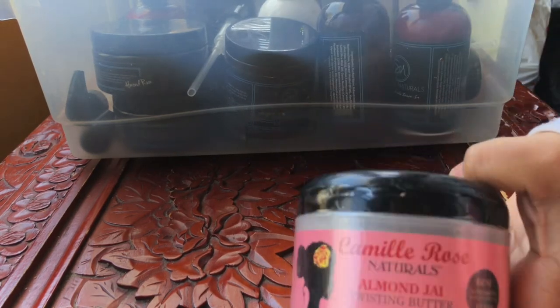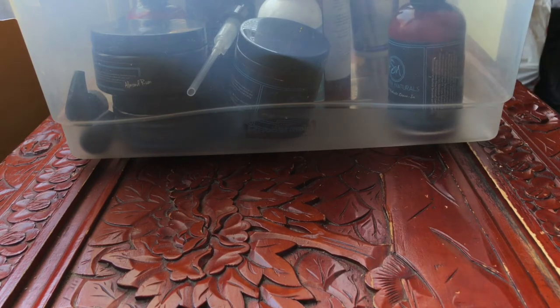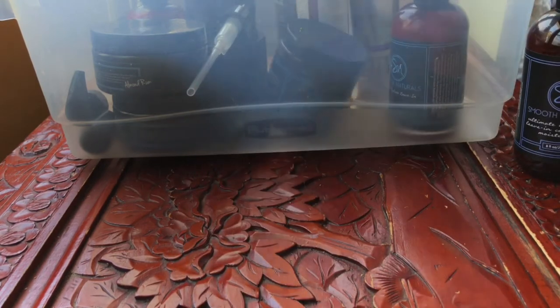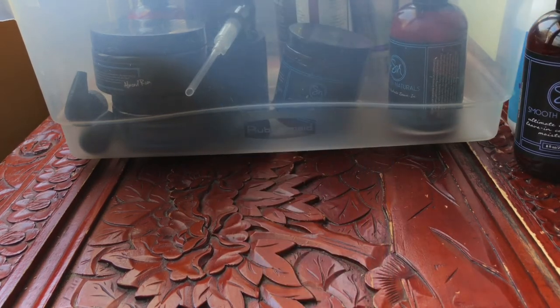Almond Twisted Butter by Camaro's — holy grail, love it. Ultimate Hair Treat by Smooth Naturals — love it, I have a backup of that. Boyan Handmade — love this, holy grail, keeping it.